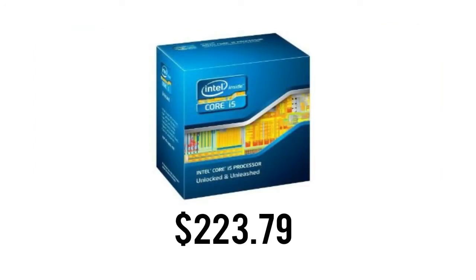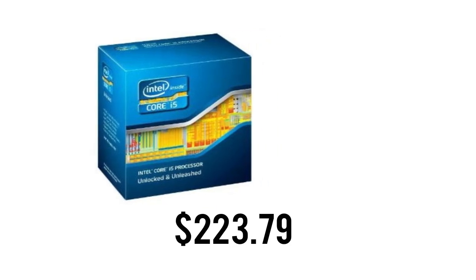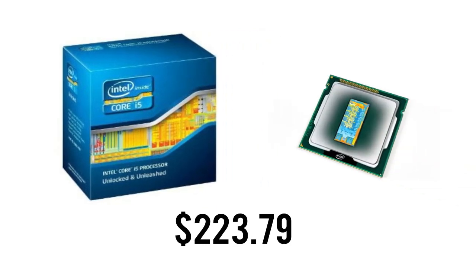Firstly, we have the Intel Core i5-3570K processor which is great in terms of value. Now a lot of you might think that the i7 is a must for a high-end PC like this one, but that's certainly not the case. Most games right now require just 4 cores of processing power, making this CPU an ideal option, running in at $223.79.